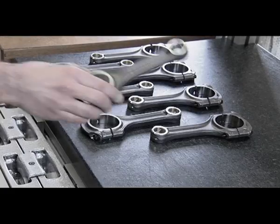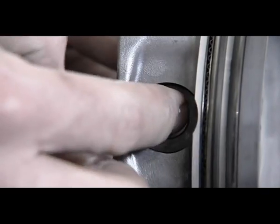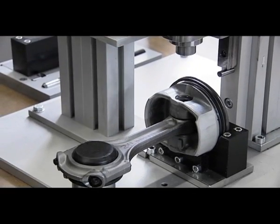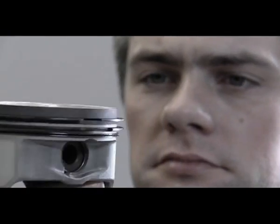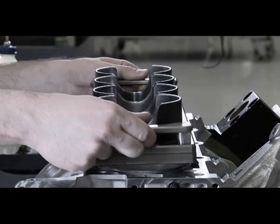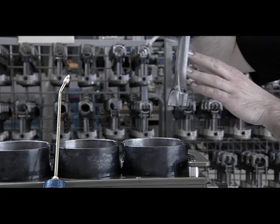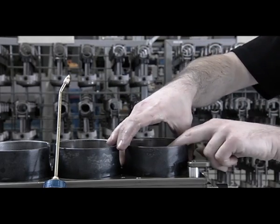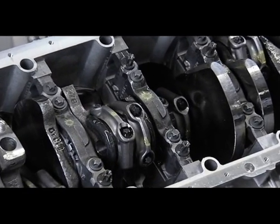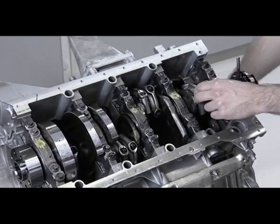The technician checks each of the high-strength lightweight pistons individually. The connecting rods, specially forged for Mercedes-AMG, together with the pistons, reduce the reciprocating mass and facilitate the responsive intake cycle of the engine. Each technician ensures that crankshaft, connecting rods and pistons work flawlessly before installing the timing chain.